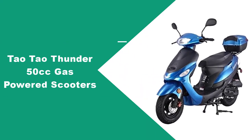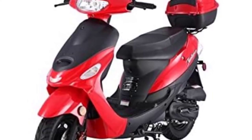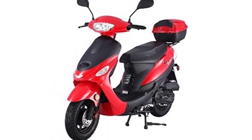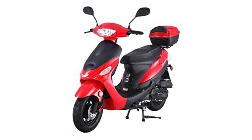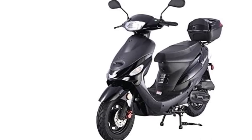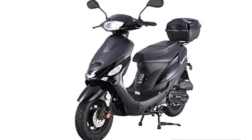At number four: the Tau Tau Thunder 50cc gas-powered scooter. Another candidate from Tau Tau, the Thunder 50cc is a model popularly used among Tau Tau scooters. It is CARB approved, so you can rest assured and drive it with confidence. It has an awesome modern and dynamic appearance, and although the design is somewhat sturdy and bulky, it makes the scooter more stable and safer to operate.